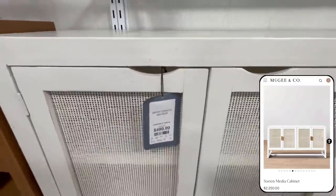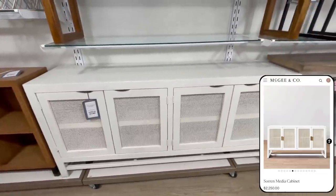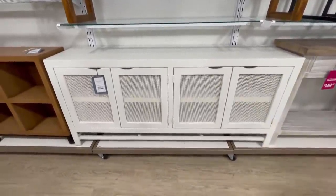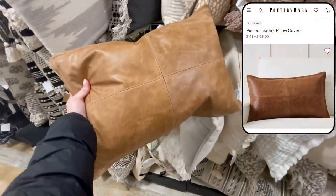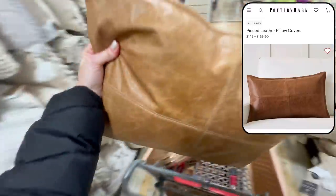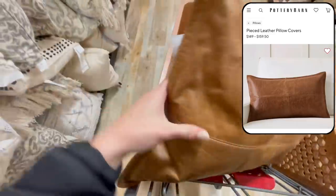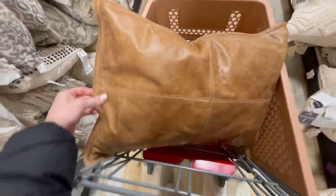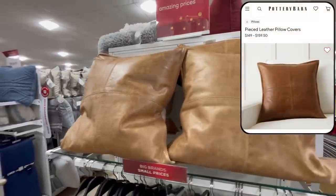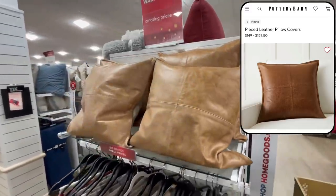I also spotted this really pretty cane media console for $500, which looks very similar to the Soarin' media cabinet at McGee & Co. for $2,250. I've shown these leather pillows before in a previous HomeGoods video, but I keep seeing them in stores and they're just too good not to share. These leather pillows always look so good contrasted against lighter linen-y pillows — leather is such a classic look and really helps elevate the look of your space without paying for leather upholstered furniture.